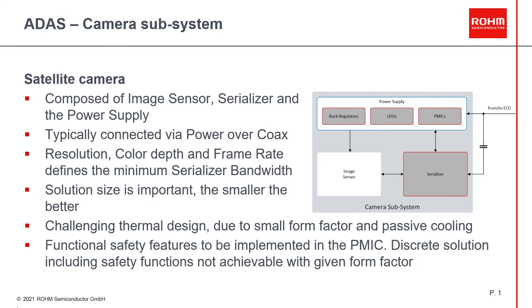Before going into technical details, let's have a look at an actual satellite camera subsystem. Such cameras are composed of a few components only: the image sensor itself, the serializer to transfer the image data towards the sensor fusion system, and the power supply. The resolution of the imager, the color depth, and the frame rate define the minimum requested serializer bandwidth. A 4 megapixel image with 16-bit resolution and 30 frames per second requires already a data bandwidth of more than 2 gigabit per second. The camera system is usually connected via coax to transfer such data and the power.